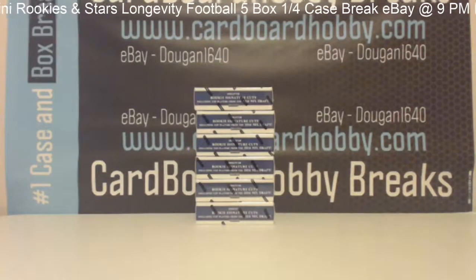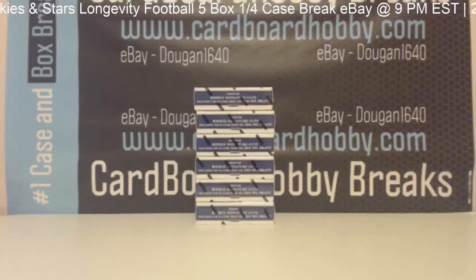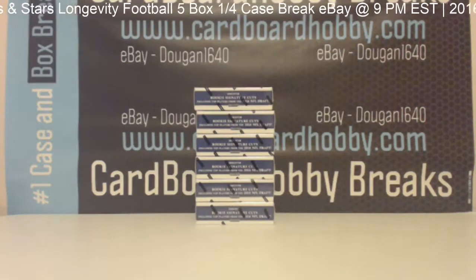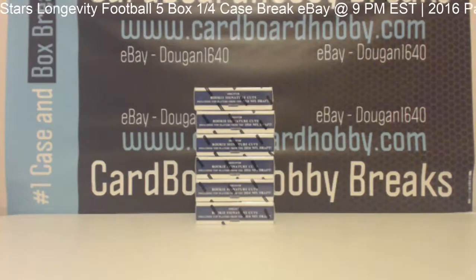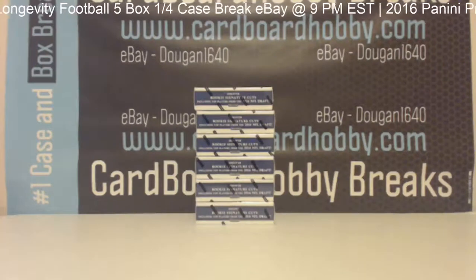This is Dan at Cardboard Hobby. We are cracking 2016 Panini Prime Signatures football six-box break. This is an eBay break on June 6, 2016. I'm going to read off eBay usernames with team names. Here we go.